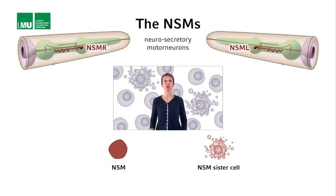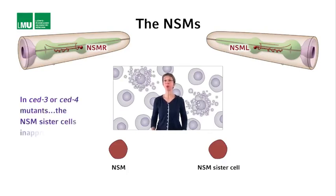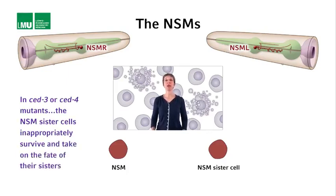Undead cells — cells that should have died but failed to do so — often adopt the fates of their sisters. That's also the case for the NSM sister cells. In Z3 or Z4 mutant animals, in which apoptosis is blocked in general, the NSM sister cells inappropriately survive and take on the serotonergic fate. The undead NSM sister cells even produce serotonin.